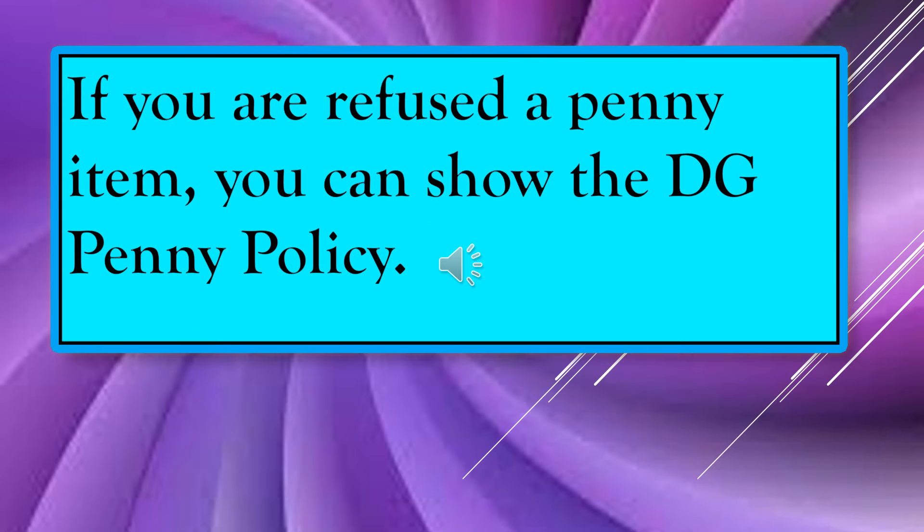If you are refused a penny item, you can show the Dollar General penny policy, because they are supposed to sell it to you if it's on the floor and rings up a penny. The way I look at it, I don't want to have a confrontation with anyone, so if it happened to me I would just say okay, that's fine. But if you want to show them the penny policy and say it's right here in your store policy, you most certainly can.